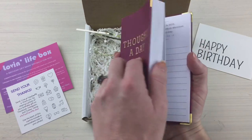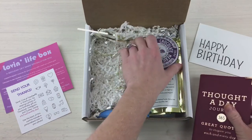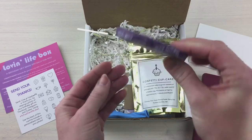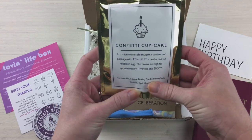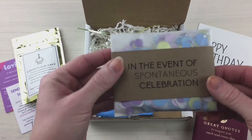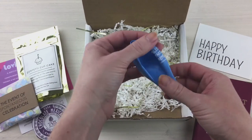This one has a 365-thought-a-day journal — very nice, good quality, very soft cover. It has chocolate mexicano chipotle chili — oh my gosh, my husband is going to freak out, he's going to love that! It also has a confetti cupcake kit — you make your own little mini cupcake, which is pretty stinking adorable — everything you need for a spontaneous celebration. And a birthday balloon!